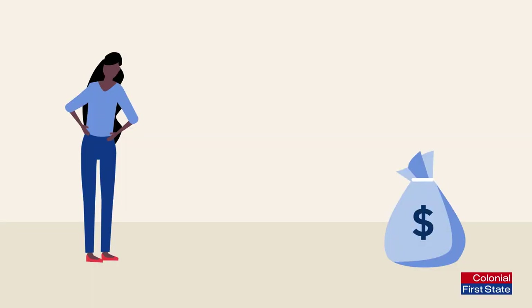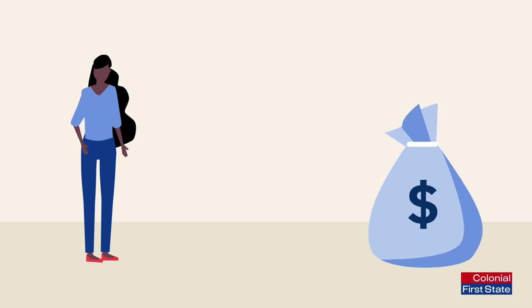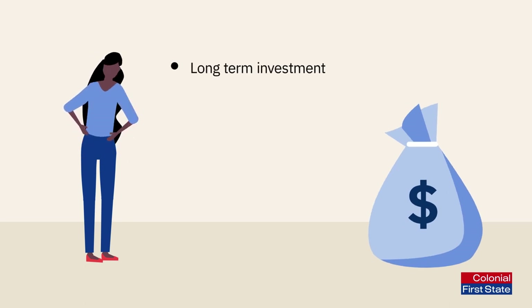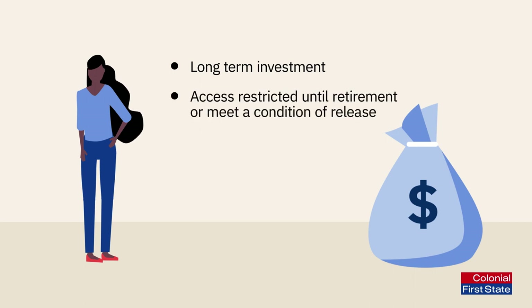This strategy is potentially a great way for you to boost your super, but it is important to remember that super is a long-term investment and you will not be able to access it until you retire or meet a condition of release.